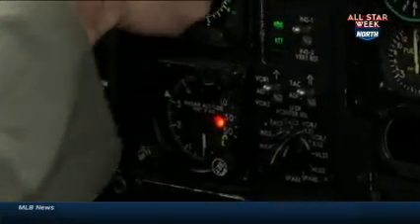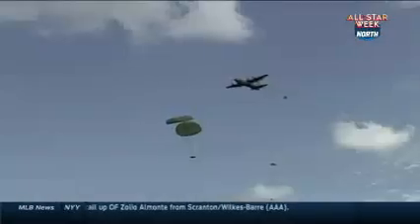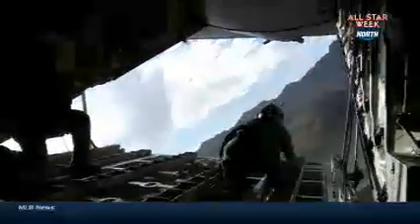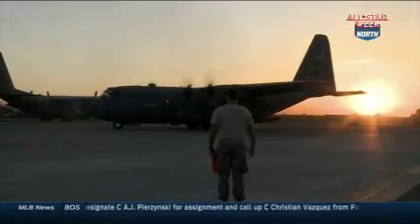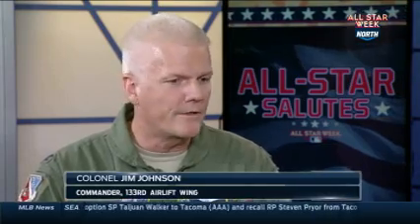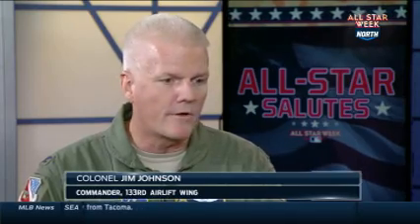Commanding this airlift wing is one of the highlights of your career. The construct of the National Guard is comprised mostly of what we call traditional guardsmen. The symbol for the National Guard is a minuteman, and what that represents is people who are regular citizens — working, students, or doing other things — and they're ready to answer the call of the nation, the state, or the community on a moment's notice and come serve.